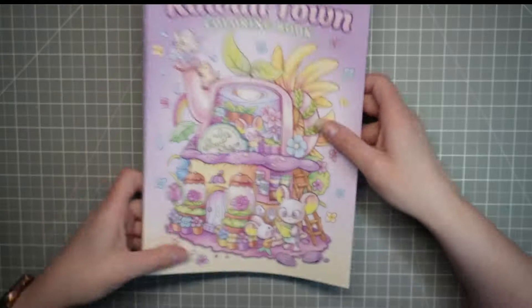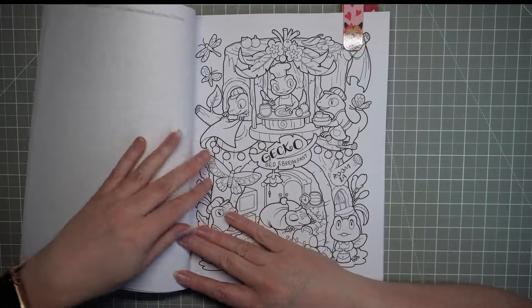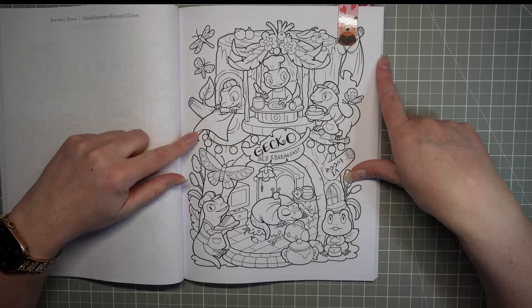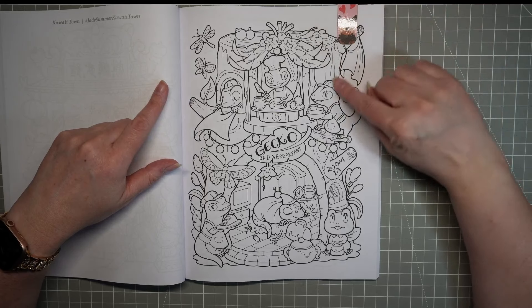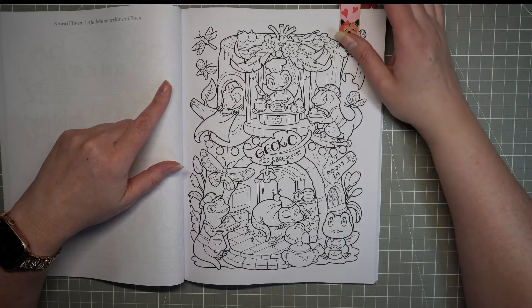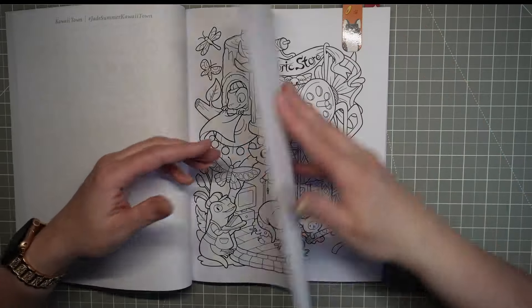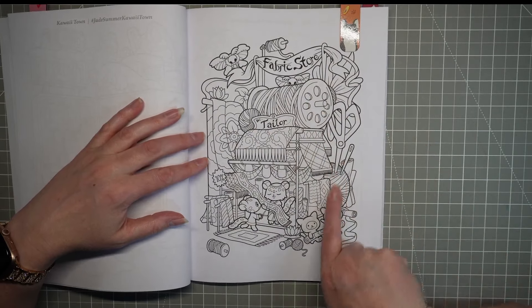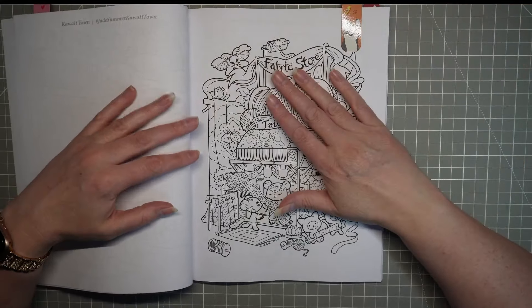My Jade Summer Kawaii Town Coloring Book — I'm thinking I might print it onto better paper, but there are a few pages I want to look at. I quite like this gecko bed and breakfast, although I think I'll need to look up gecko color schemes because my brain's thinking green but maybe they're not all green. There's also a fabric store page with loads of different fabrics for lots of different colors and patterns — I thought that could be quite interesting.